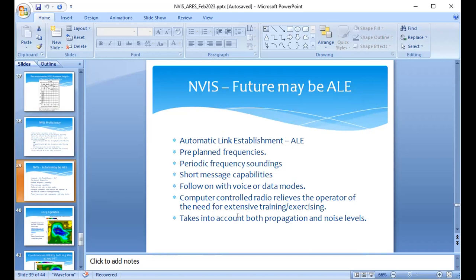Automatic link establishment, or ALE, may be one of the solutions to making agile NVIS operations happen without requiring lots of operator training. The radio probes preselected frequencies, establishes a sounding link between you and your intended correspondent at the distant end, and automatically figures out what the best frequency is to establish communications. When this presentation was originally built in 2014 it was theoretical, but after operating ALE for almost a year, new insights have been gained.